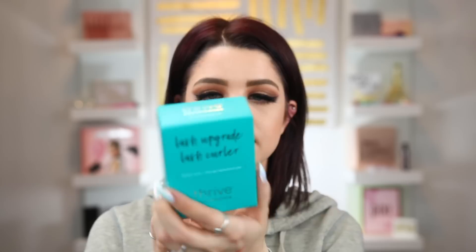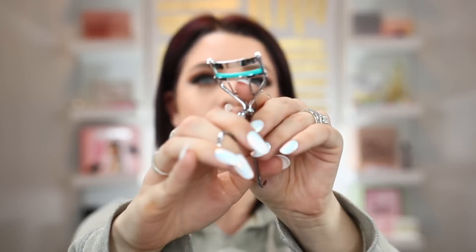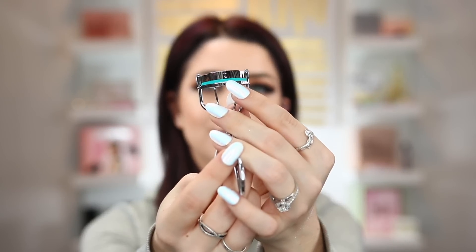So we have a lash upgrade lash curler and a silicone gel replacement pad. Love a good eyelash curler — it looks like there are some really great results shown on the back. The curler itself — this one doesn't have that bounciness I usually like, but what it does have is that little cushion right there, which is really nice when you're curling your lashes because it makes it really comfortable. It has a cute little T on it as well and I love that little pop of blue. Can't wait to try this out.